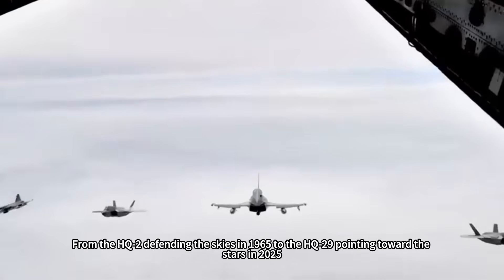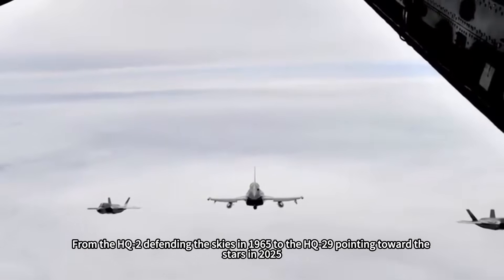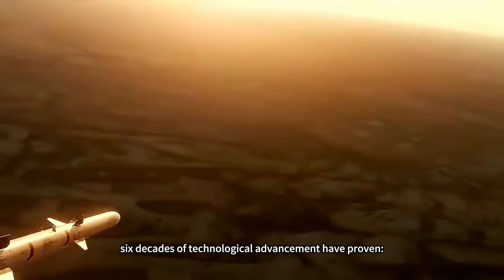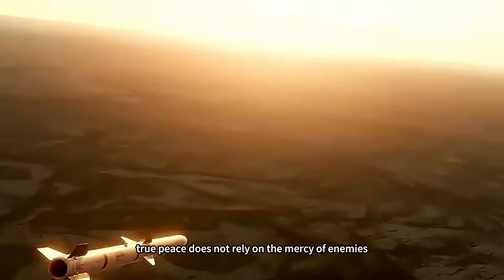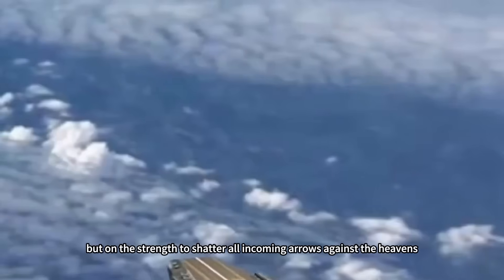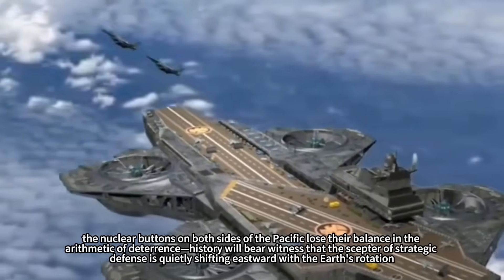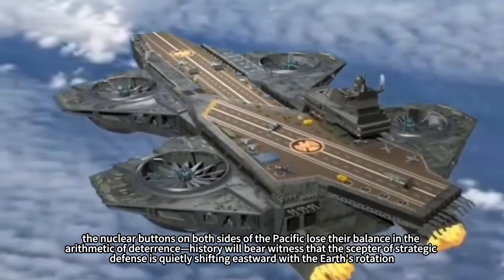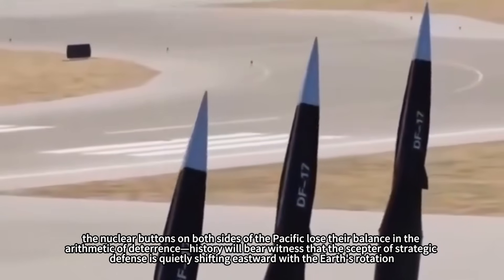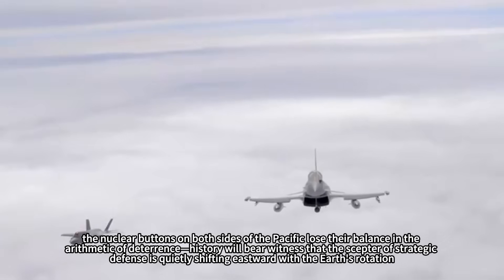From the HQ-2 defending the skies in 1965 to the HQ-29 pointing toward the stars in 2025, six decades of technological advancement have proven that true peace does not rely on the mercy of enemies, but on the strength to shatter all incoming arrows. When the red lightning of Mach 18 pierces the clouds, the nuclear buttons on both sides of the Pacific lose their balance in the arithmetic of deterrence. History will bear witness that the scepter of strategic defense is quietly shifting eastward with the Earth's rotation.